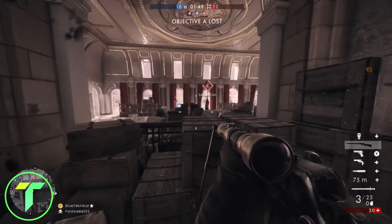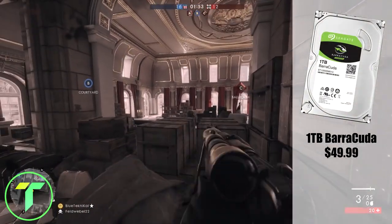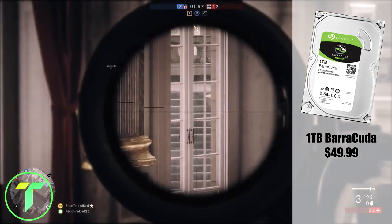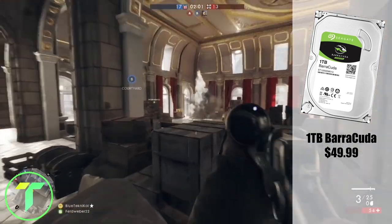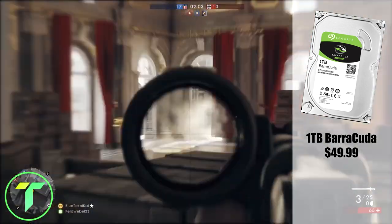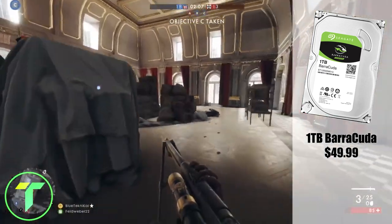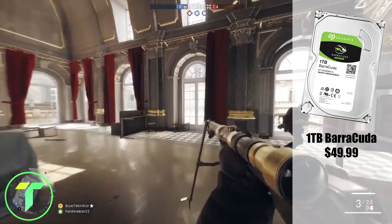Moving on to the hard drive. For the hard drive, I'm going with the Seagate Barracuda 1TB. This is a really average hard drive coming in at $49.99. If you want to, you can go with the Western Digital. Seagate and Western Digital both have great hard drives. It's really just up to you in terms of which spinning hard drive you want to get.